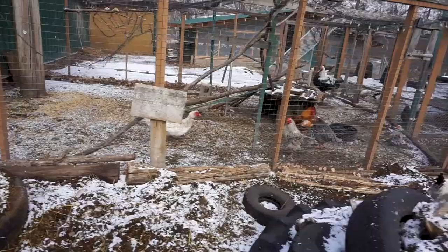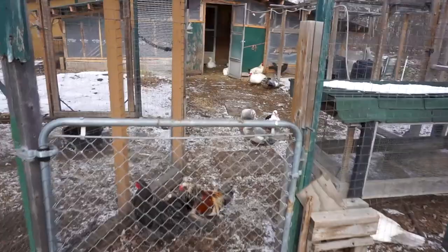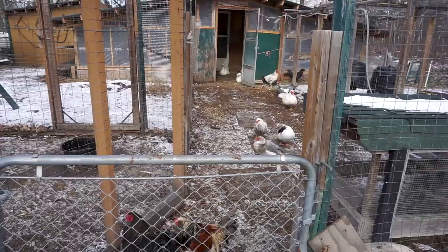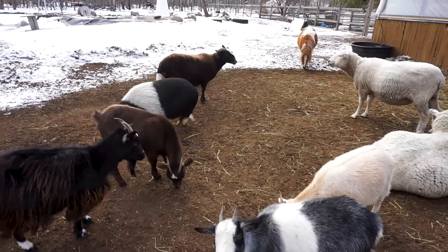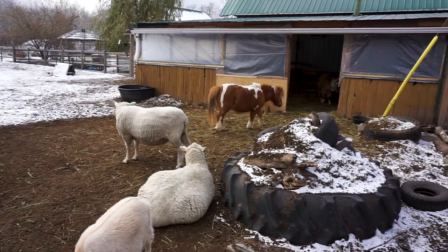We've got our Muscovies and ducks in. We've got one of the drakes in here, one of the females, and the others all in this area — so we've closed them off. We haven't closed them into the building quite yet, but the geese and ducks are in there, and we'll close it up as the weather starts to get a little colder. This is basically the area they're going to stay in.